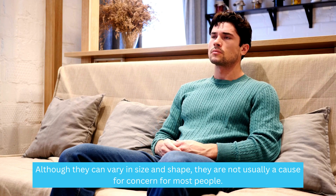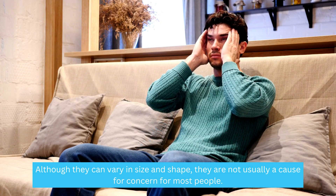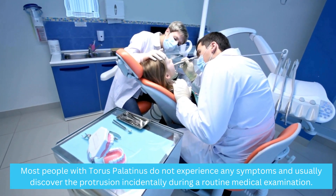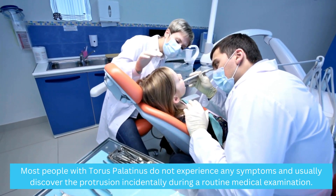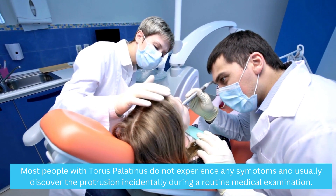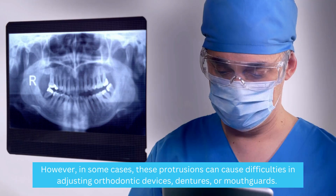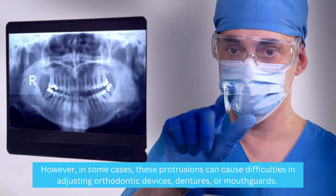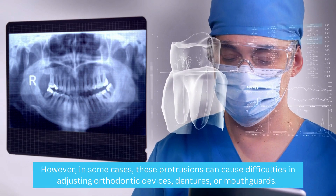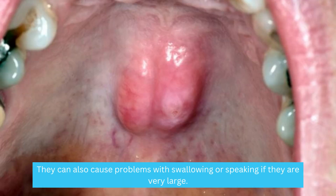Although they can vary in size and shape, they are not usually a cause for concern for most people. Most people with Taurus palatinus do not experience any symptoms and usually discover the protrusion incidentally during a routine medical examination. However, in some cases, these protrusions can cause difficulties in adjusting orthodontic devices, dentures, or mouth guards. They can also cause problems with swallowing or speaking if they are very large.